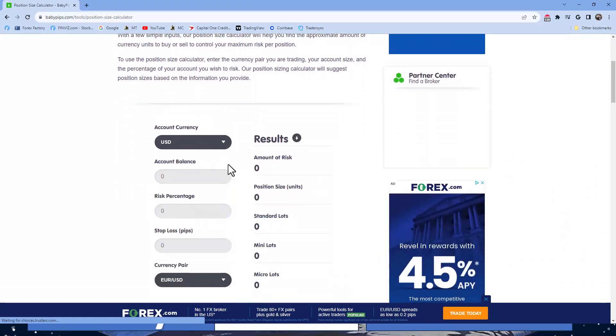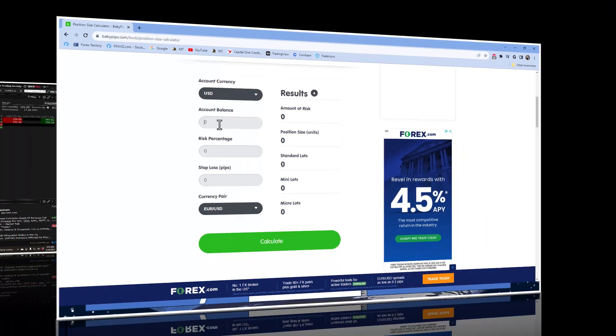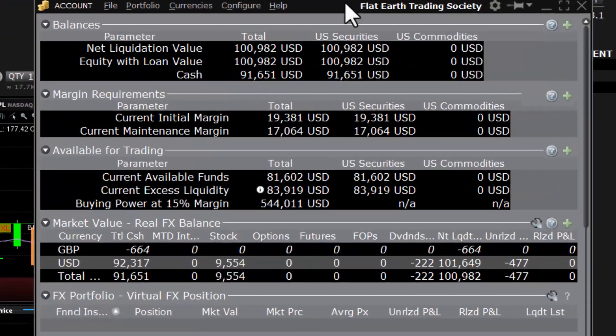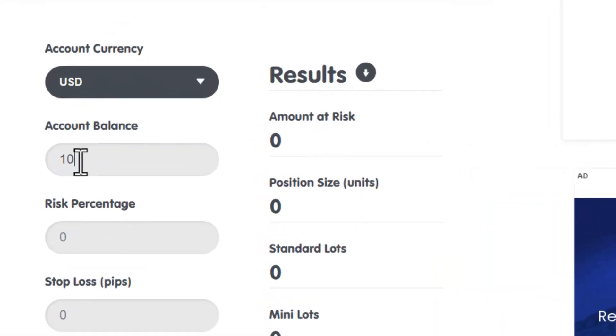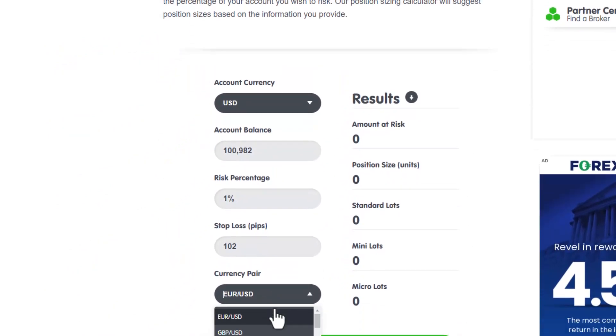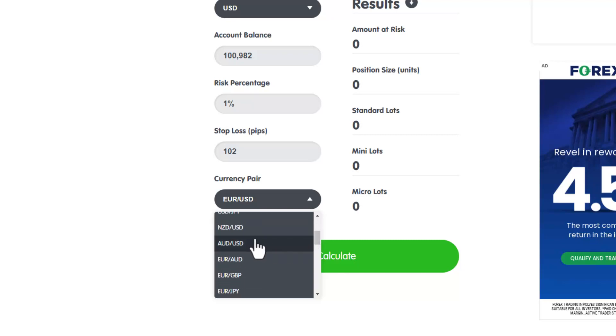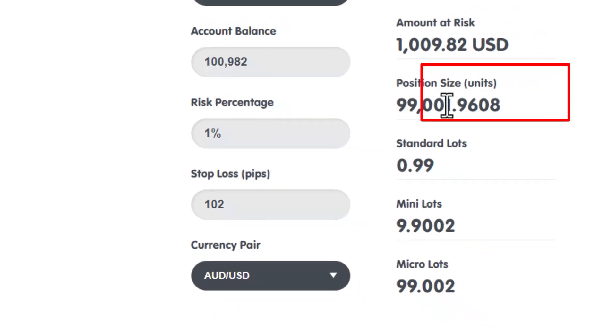Here we are at BabyPips for position sizing. Our current account value is $100,982. We're risking 1%, the stop loss was 102 pips, and the currency pair is Aussie dollar. We hit calculate and our position size in units is 99,002. Let's round that — 99,002 is going to be our position size.